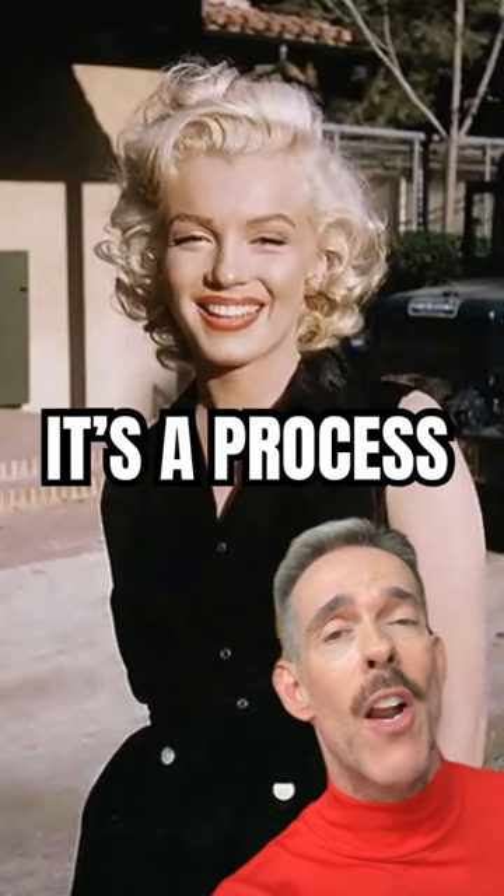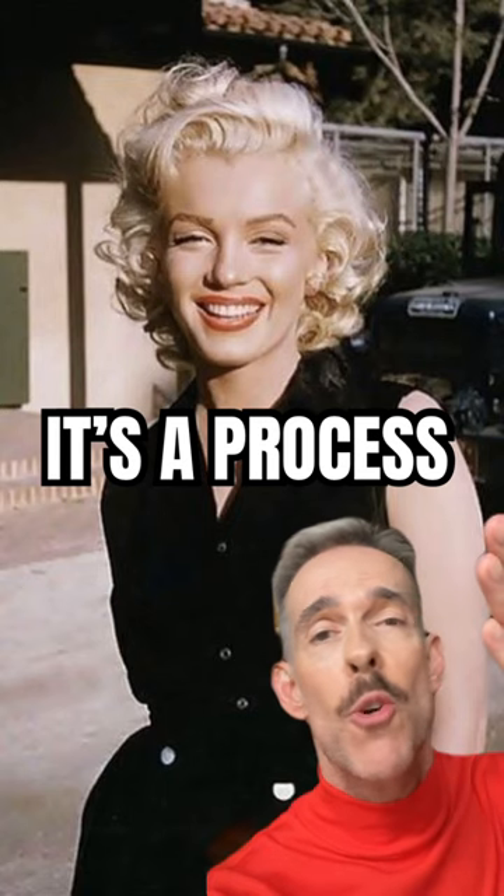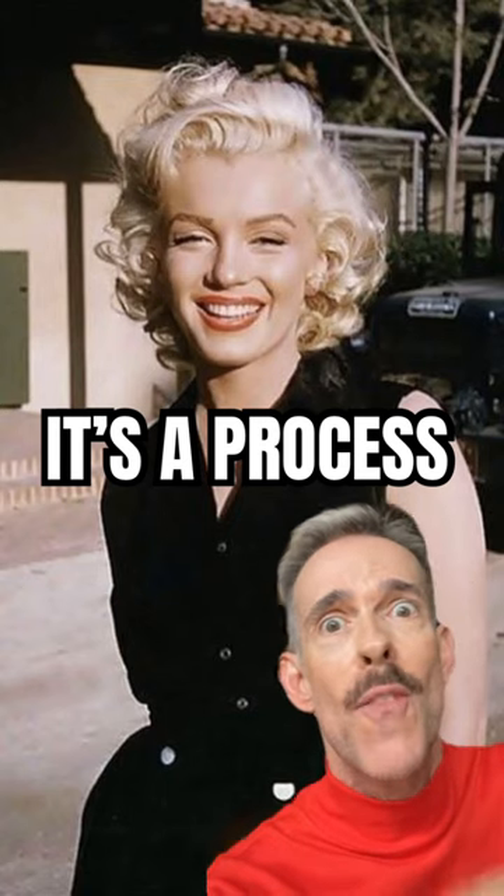Hello, it's me, Craig. I've been a hairstylist and hair colourist for the last 35 years. Now, if she needs no introduction, it's Marilyn Monroe, the original Blonde Bombshell. Let's have another episode of It's a Process.